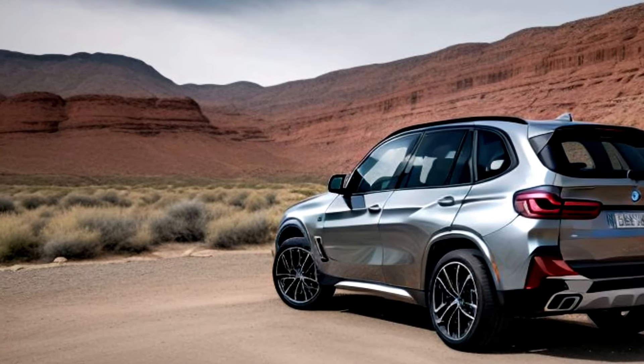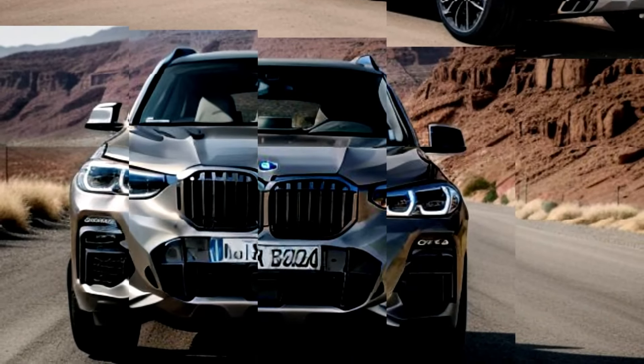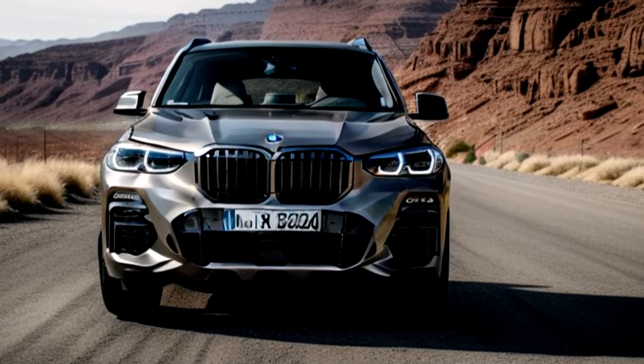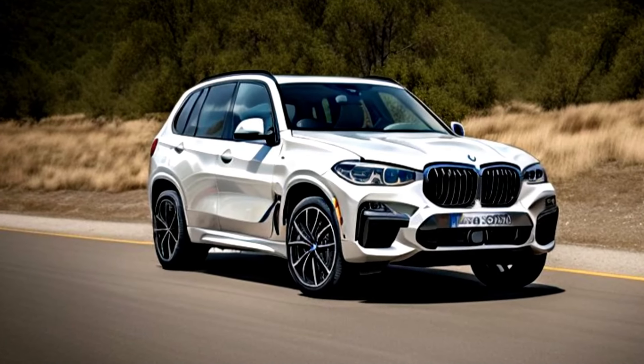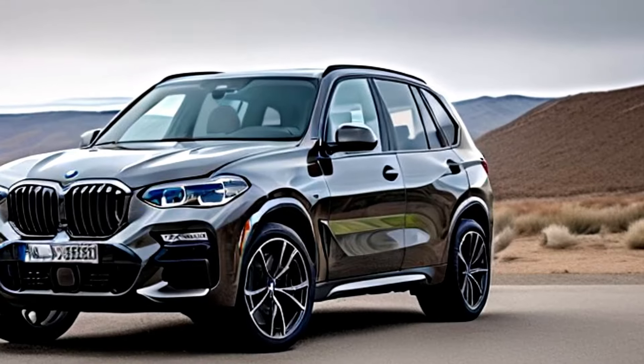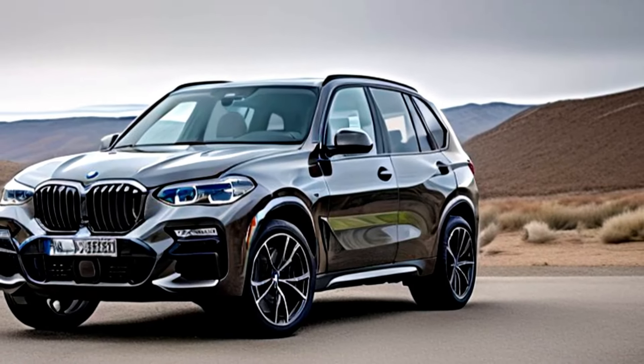Need space for your gear? The BMW X5 G65 offers versatile cargo space and practical storage solutions, making it perfect for everything from grocery runs to road trips. The all-new 2026 BMW X5 G65 combines luxurious design, powerful performance, and advanced features — it's ready to elevate your driving experience to new heights.